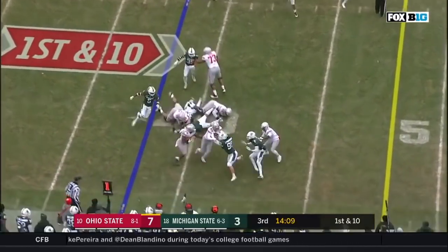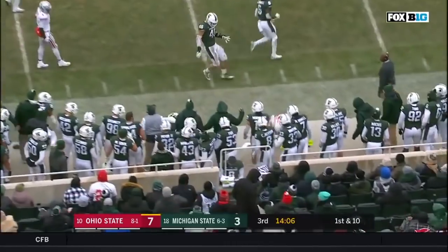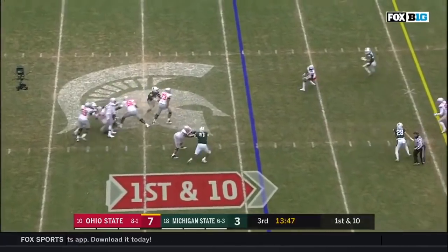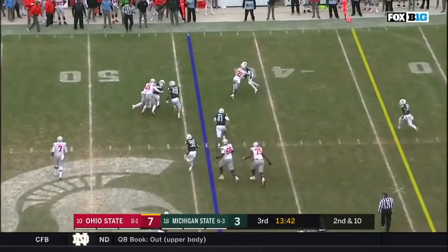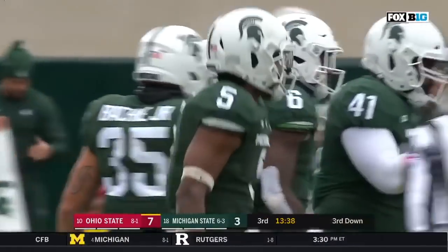Weber nearside cuts it inside. Weber, first down and more. Empty backfield, Haskins, and incomplete — that one thrown low. J.K. Dobbins in, running back now, and they run the option. Dobbins — and Michigan State smells it out and makes a big play.